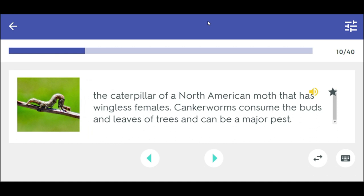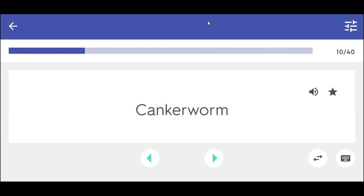The caterpillar of a North American moth that has wingless females — cankerworms consume the buds and leaves of trees and can be a major pest. Cankerworm.